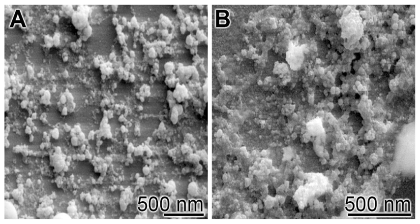GlaxoSmithKline is using this material as an active ingredient in toothpaste under the commercial name Novamin, which can help repair tiny holes and decrease tooth sensitivity. Currently, bioactive glass is still being researched and has yet to reach its full capacity of use.